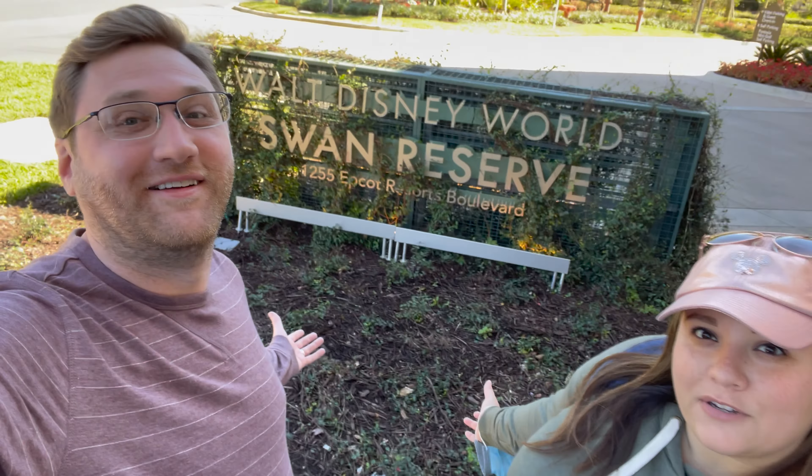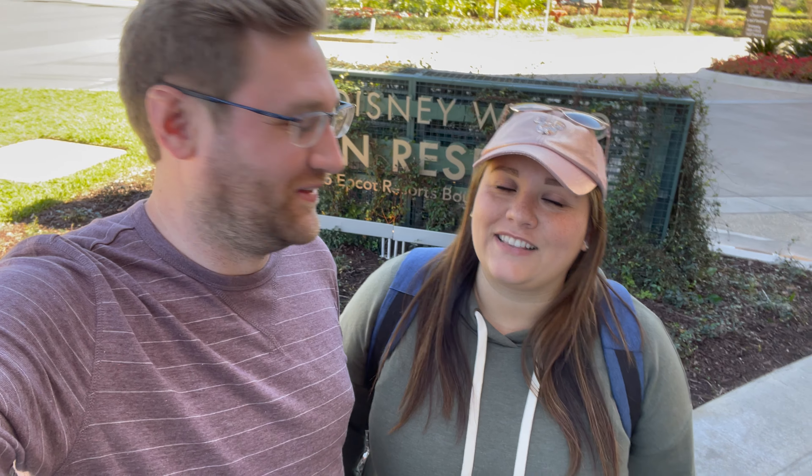Hey guys, Brittany and Parker here from Ride or Dine. We're really excited because we're at Disney World, and we're here to show you a new hotel that just opened — a brand new resort. We've never stayed here because it just opened a few weeks ago. That is the Walt Disney World Swan Reserve. We're big fans of the Swan and Dolphin Hotel. Yeah, we end up staying there a lot. Those are great resorts. This is the brand new third installment — the Swan Reserve. So we're excited to show you guys around. Let's go take a look.